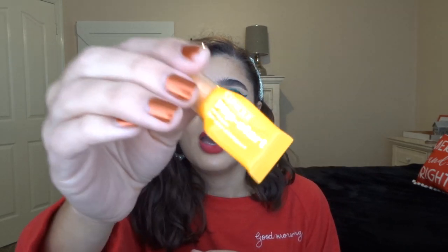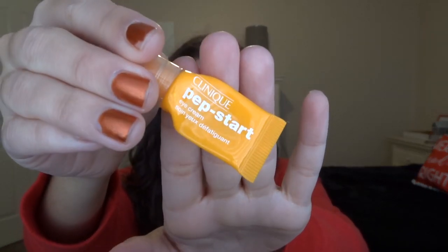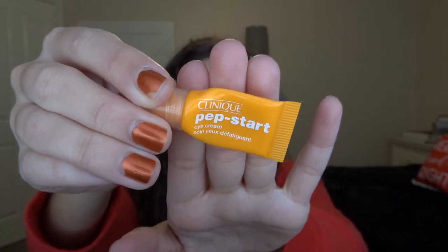The last skincare item is the Clinique Pep Start Eye Cream. I struggle with getting Milia on my eyes with certain eye creams and this one did cause that as well, so I probably will not get it again. I use the Mary Kay Under Eye Cream — I can't remember the exact name — but that's the only one I've found that doesn't give me Milia bumps.